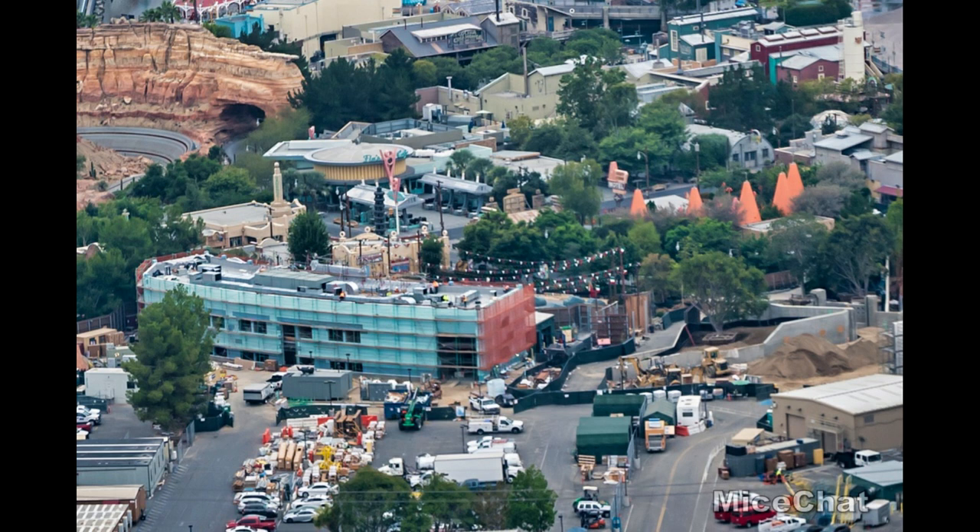We'll finish off with the cast member building. This is very important because when it's finished it will be telling to see if they demolish those other backstage buildings and start work on the Avengers E-Ticket. That will indicate whether that project has been postponed or is still proceeding on schedule even with the current pandemic. The cast member building itself looks nice — all the HVAC is installed. It looks like about two stories with large floor heights, as I only see two sets of windows. It should be nice to consolidate that space. We'll be watching to see if they demolish the green buildings to clear space for the Avengers E-Ticket.